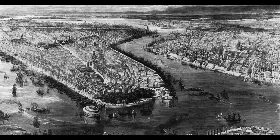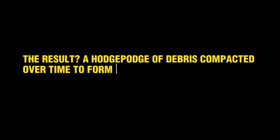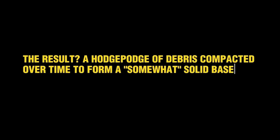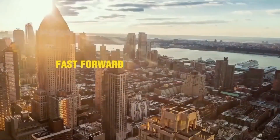Heavy rocks and cement stabilized the landfill, while caissons — watertight retaining structures — were used to build solid foundations. The result was a hodgepodge of debris compacted over time to form a somewhat solid base for New York's rapidly expanding skyline.